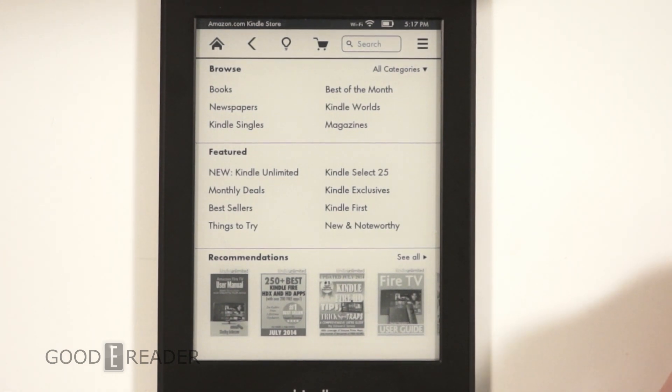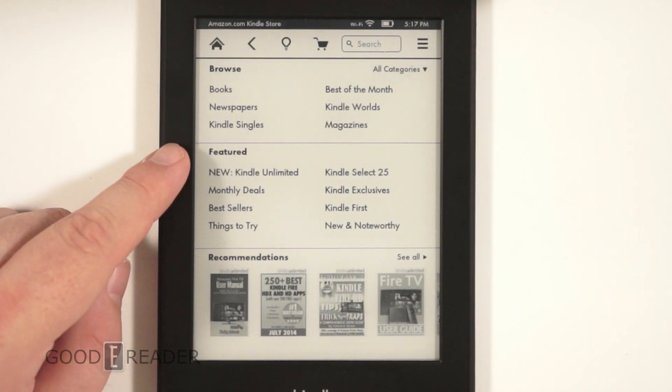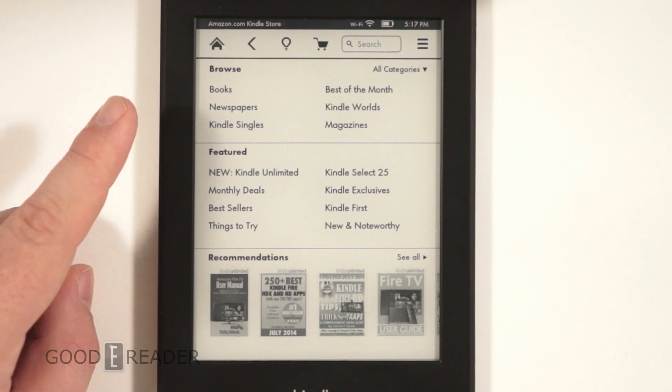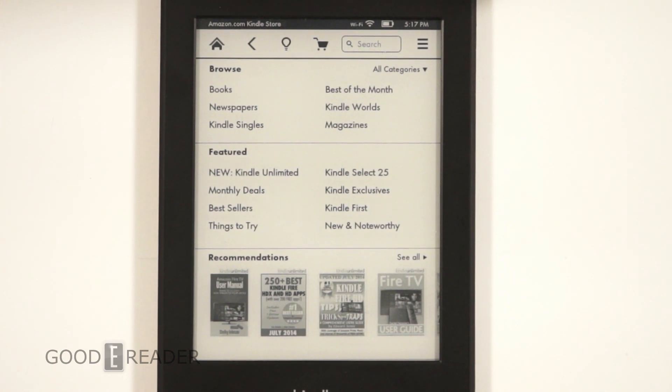Finally, the other change is sync to the most recent page read, but it's across all Kindle devices. So if I'm on my phone using the Kindle app reading 'The Silkworm' and I end on page 154, when I open up my Kindle and open the Silkworm, I will continue reading on page 154. It's syncing across Amazon's entire fleet of devices, including apps.